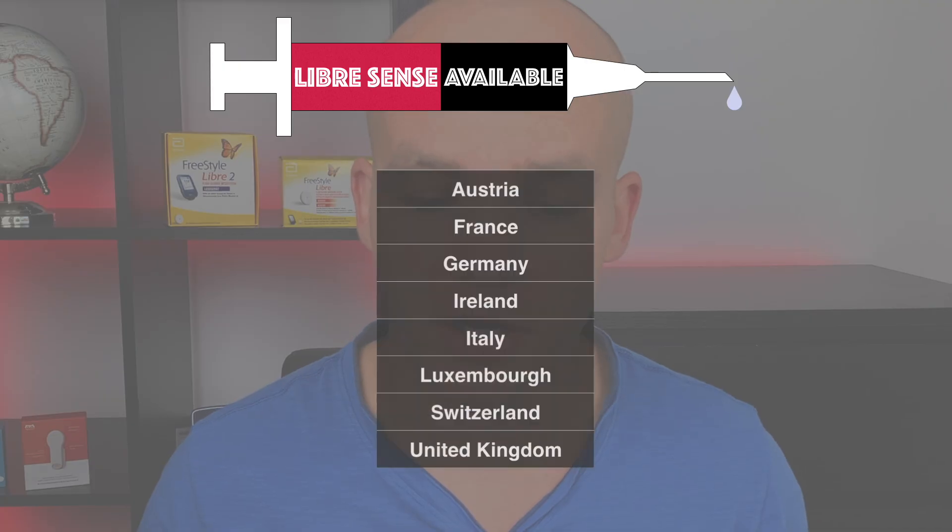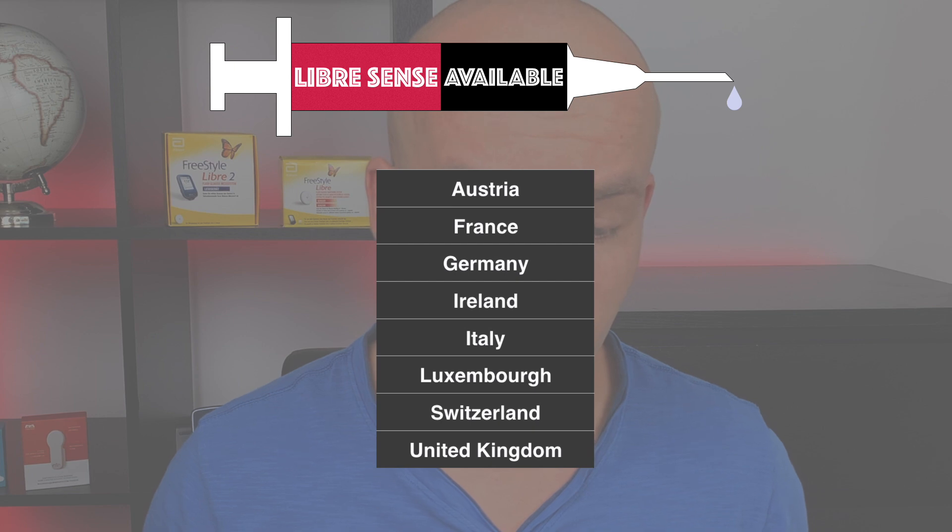The product is currently available in 8 European countries: Austria, France, Germany, Ireland, Italy, Luxembourg, Switzerland, and the United Kingdom, and you can already pre-order it today.